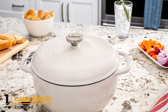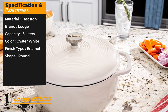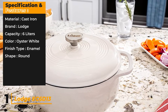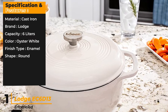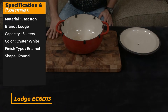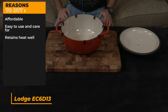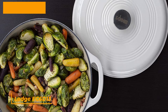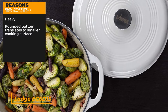While hand-washing is recommended, it can be washed in a dishwasher. Specifications and features: material cast iron, brand Lodge, capacity 6 liters, color oyster white, finish type enamel, shape round. Reasons to buy: affordable, easy to use and care for, retains heat well. Reasons to avoid: heavy, rounded bottom translates to a smaller cooking surface.